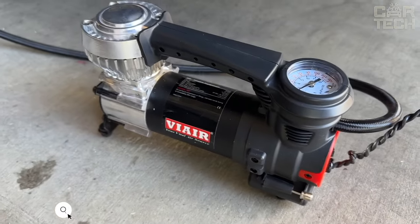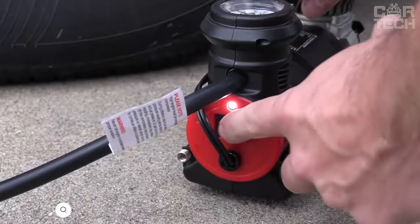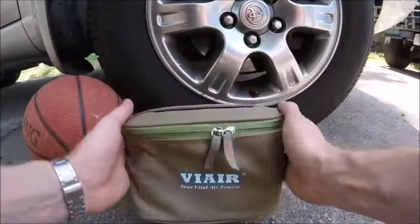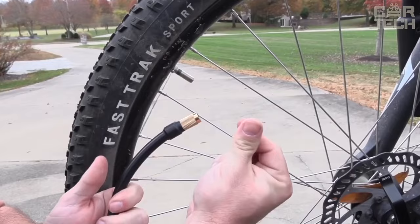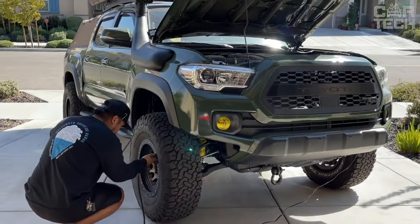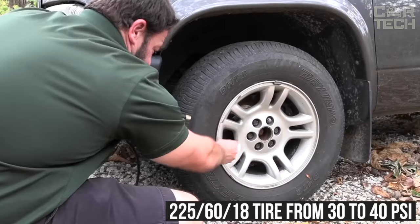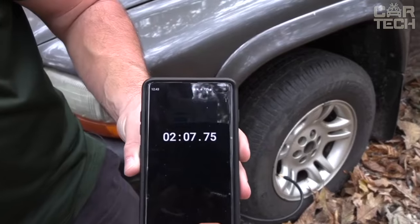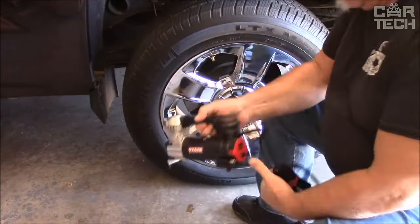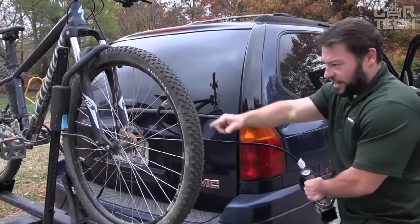This compact and reliable compressor is the perfect solution for inflating tires on the road. It operates from the cigarette lighter and has a built-in pressure gauge. It comes with a carrying bag, air mattress and ball inflation nozzles, and a bicycle tire adapter, plus a convenient LED light for the working area. It can inflate a 225/60/18 tire from 30 to 40 psi in less than 2 minutes. The compressor is reliable thanks to its sturdy metal housing and is a great choice for inflating tires on any vehicle — cars, motorcycles, and bicycles.